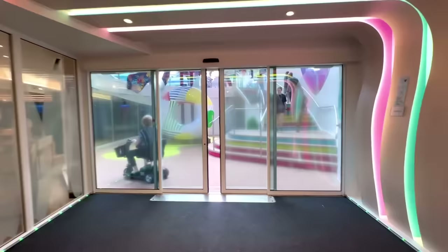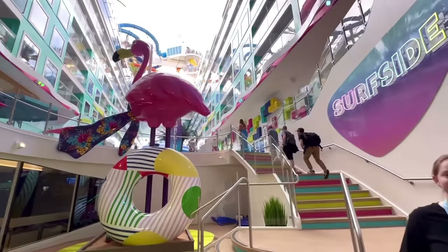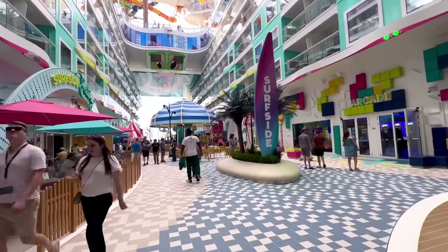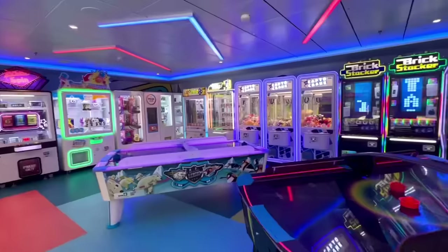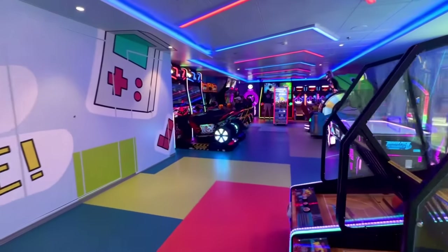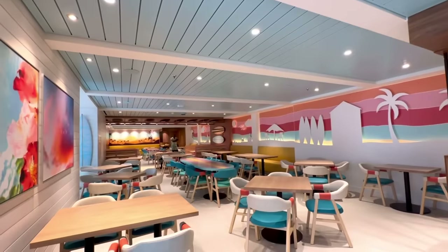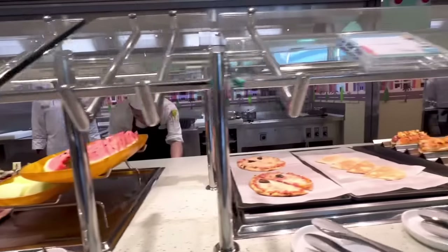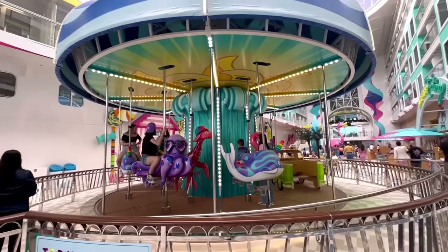We're working our way into one of the new neighborhoods — formerly known as a boardwalk — this is Surfside, a family area. To my immediate right, you have an arcade. Just be careful if you're bringing the kids because you do have to pay for each game and the bill can add up quickly. Over here we have the Surfside Eatery, which is always complimentary — great food, a couple of different options, as well as ice cream.